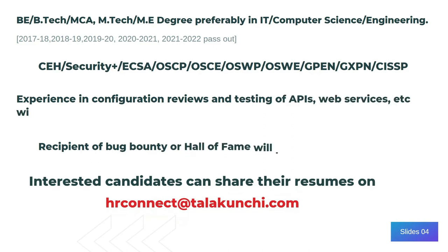Let's go through the skills and requirements that you need. First of all is the BTech and MTech degrees, especially in IT and Computer Science.